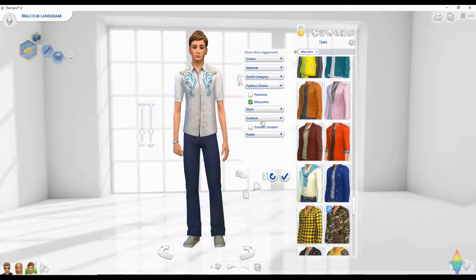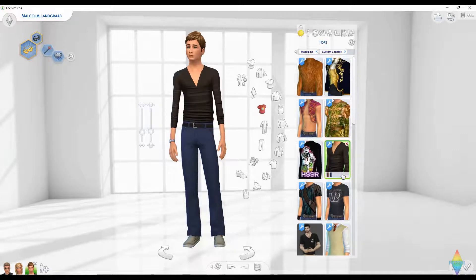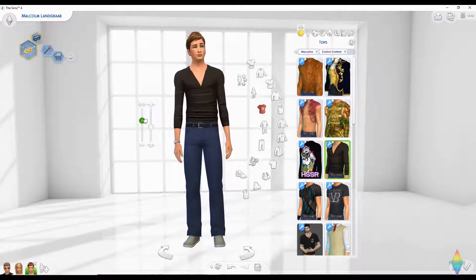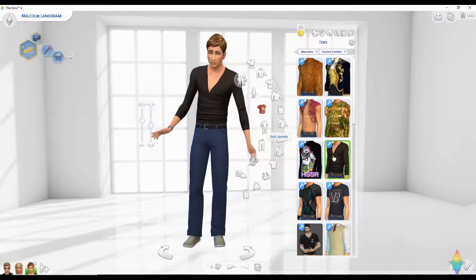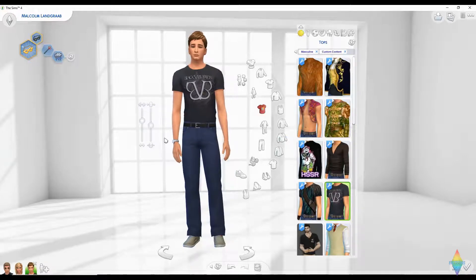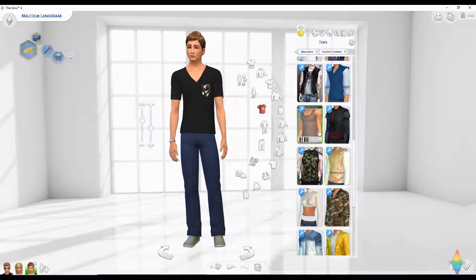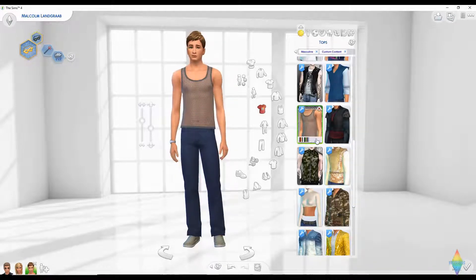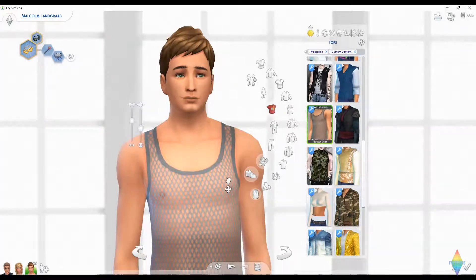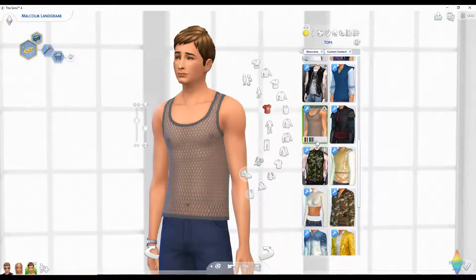He's a teen — I thought he was a young adult. I'm filtering to only custom content. We're going to give him a little bit more weight and a bit more muscle. Let's go to the pocket tee. I kind of feel like that would be his scene — looking at his face, that suits him, but he's a teen.